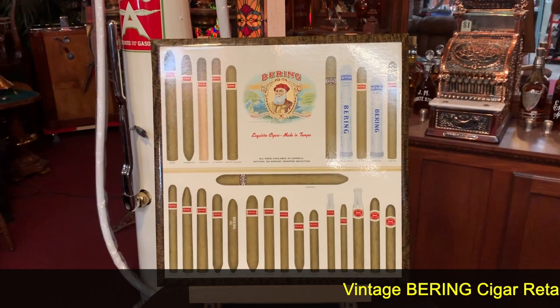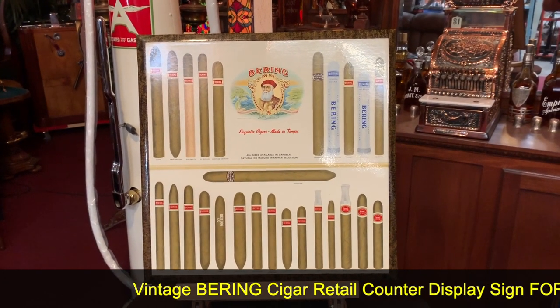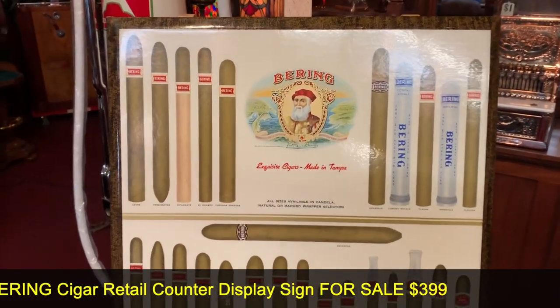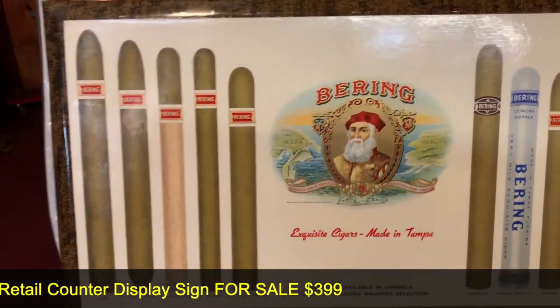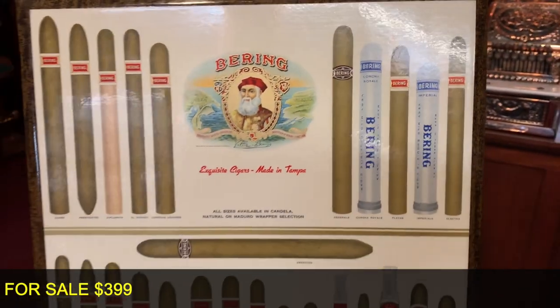This is going to go quickly for you cigar lovers out there. This is a retail ad display that you would have seen in a cigar store for bearing cigars. Basically what it's doing is showing all their different brands and sizes. What this is is a celluloid print that is over a tin sign.